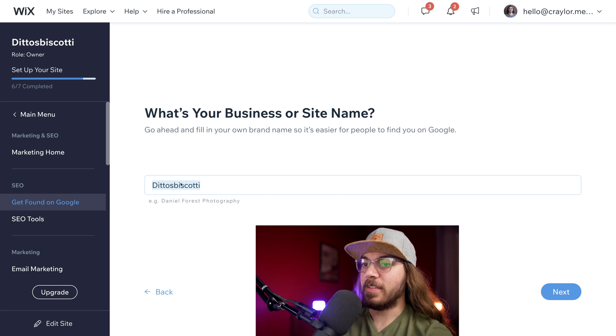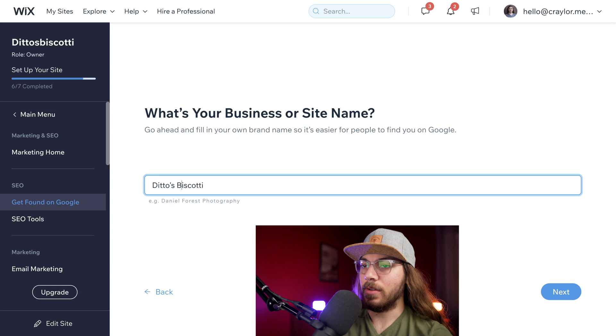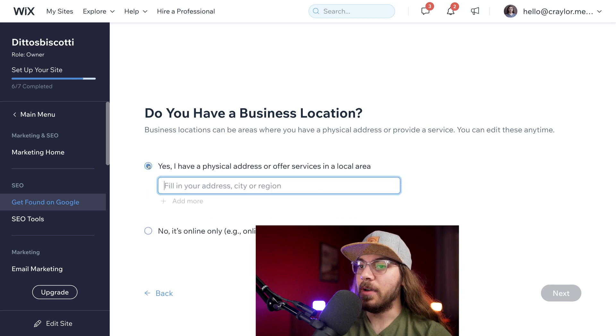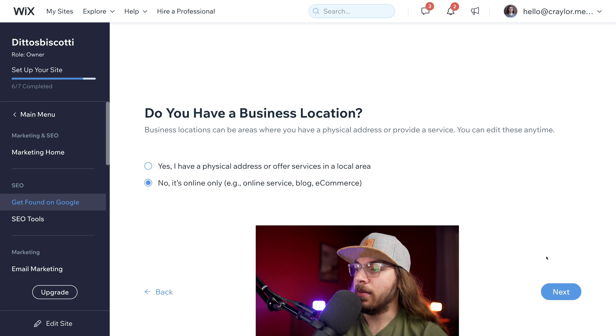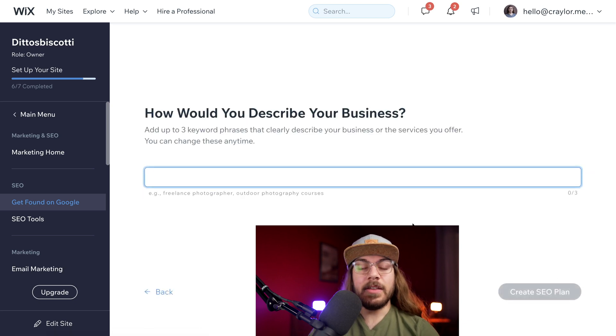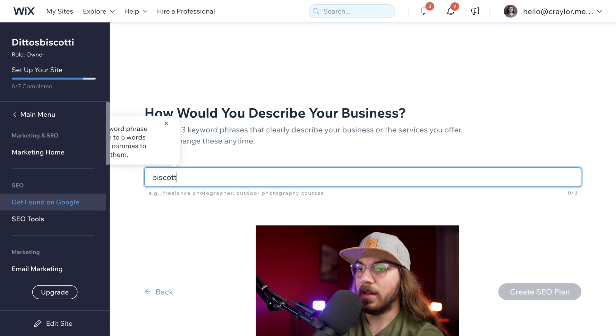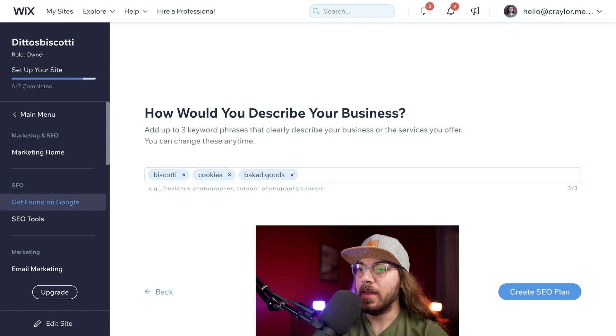I'm going to do a little styling to this title because it's not completely correct — it should be Ditto's Biscotti. Then I'm going to click next. In this case this is only online, but if you have a physical location you can click that and Wix will help that address be associated with your business for Google Maps. Now we get to the really important keyword part: how would you describe your business? Wix asks for up to three keyword phrases. I'm going to say biscotti, cookies, and baked goods — then click create SEO plan.